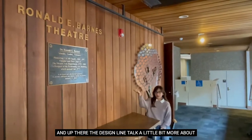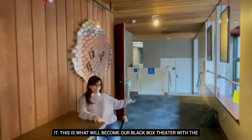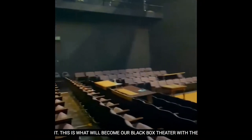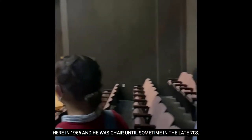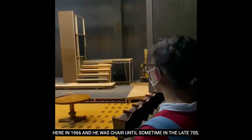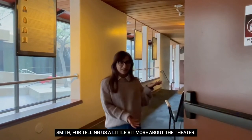Now we're here at the Ronald E. Barnes Theater where we're going to have Dr. Terry Smith talk a little bit more about it. This is what will become our Black Box Theater when the new theater opens. It's the Ronald Barnes Theater — Dr. Ronald Barnes was the guy who started the theater program here in 1966. He was chair until sometime in the late 70s. This building was built in 78. Thank you Dr. Smith for telling us a little bit more about the theater.